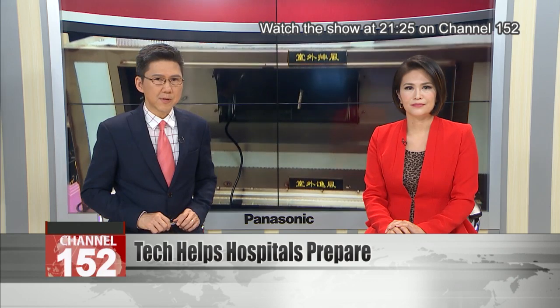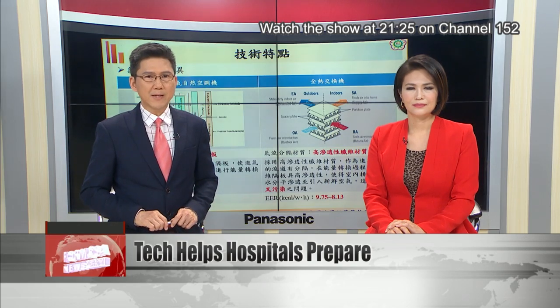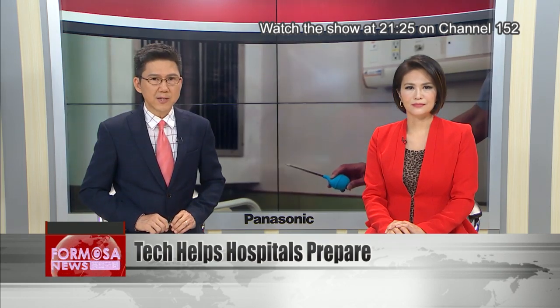Taiwan is stepping up preparations for a spike in COVID-19 cases, and that means quickly increasing hospital capacity. Negative pressure isolation rooms are a key part of effective quarantine in hospital, but they cost three to eight million NT apiece. With bed spaces running out, the race is on to reduce the cost, and an innovative air conditioning system looks set to do just that.